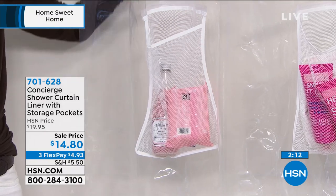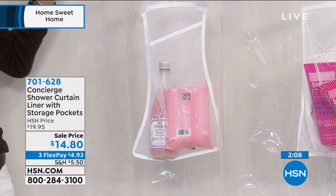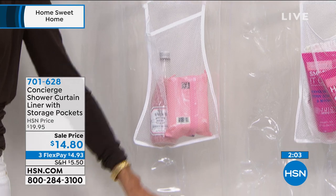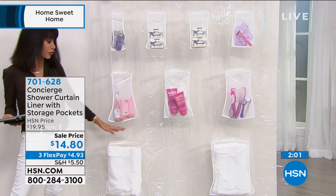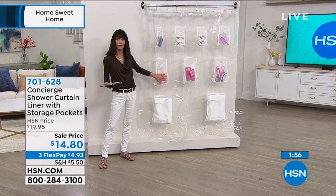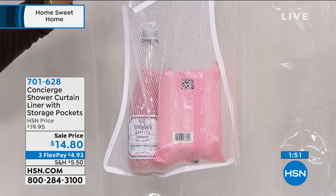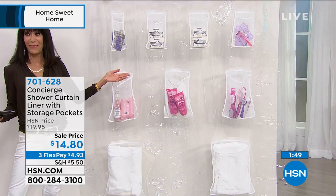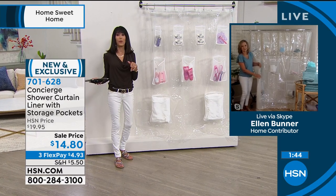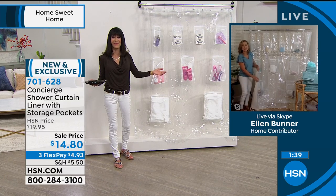This is all water repellent, it's antimicrobial, it's anti-mildew, and it's a hundred percent certified material with no harmful substances whatsoever. Everything stays nice and clean and dry, and you'll notice the pockets are mesh, so if anything is going to drip, you don't have to worry about that at all. Brand new — so this is the first opportunity for everyone to take advantage of it. The bottom line is it's a problem solver. We were looking at this this morning and went, 'Why didn't I think about that?' It's one of those kinds of items.